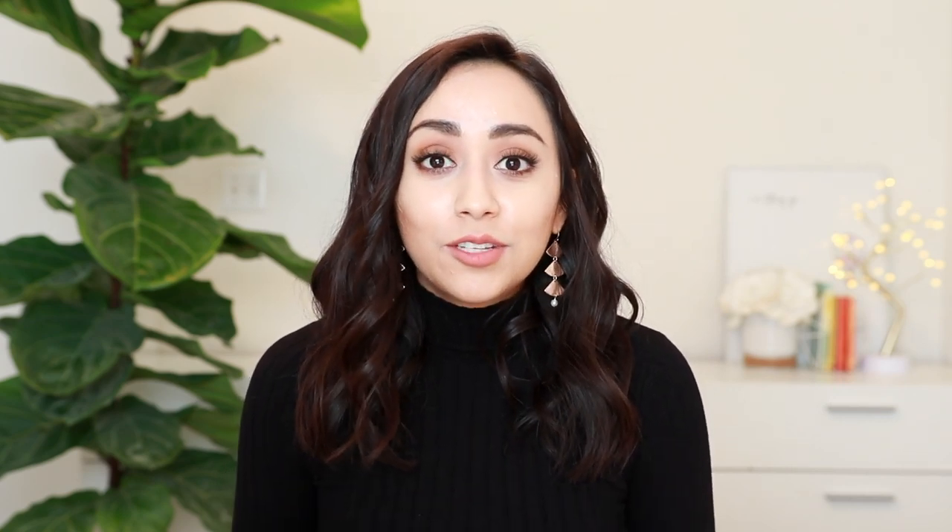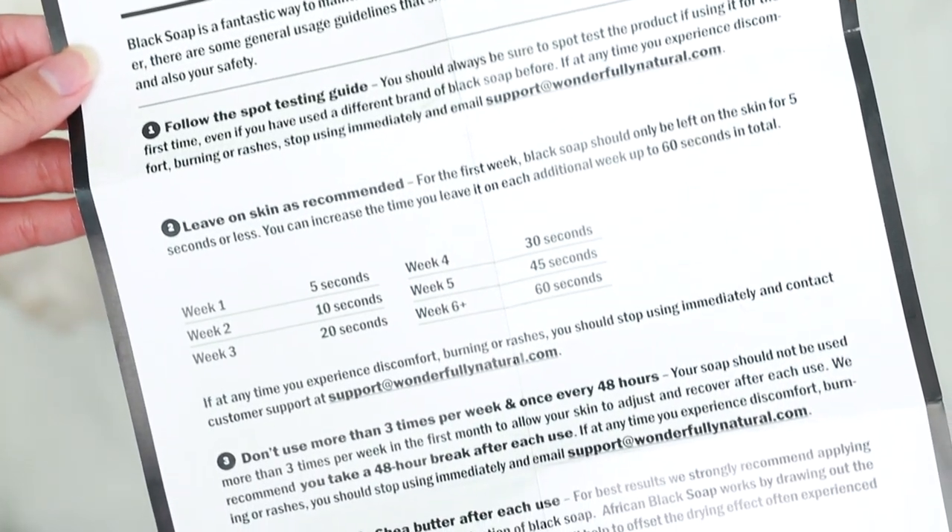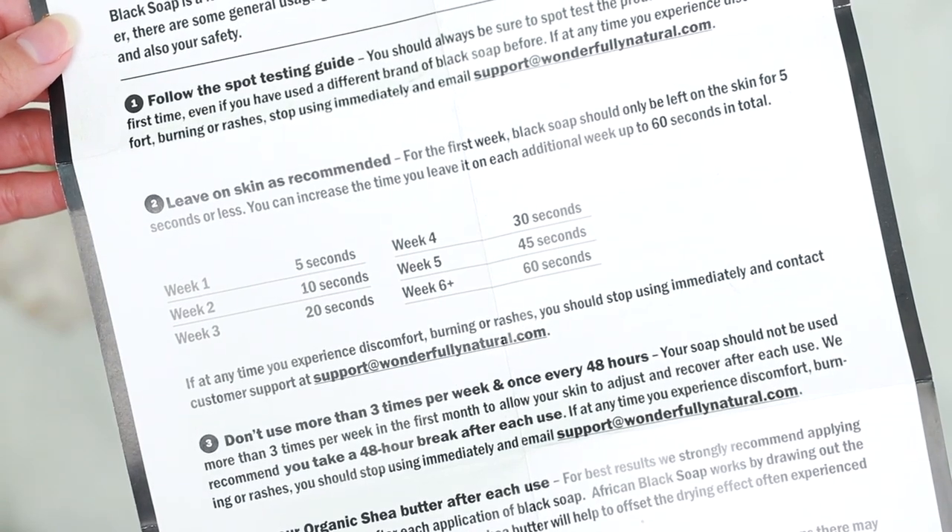The one I buy comes in a huge block — I slice it into smaller pieces and take one to the bathroom. Within just one week of using it, I noticed a significant difference: my skin was a lot softer, there was less texture, and the hyperpigmentation started to fade. Now I have heard that some people don't have positive experiences with this soap, but I feel like it has everything to do with how you use it. You want your skin to slowly get used to it — the soap I buy comes with a week-by-week guideline.